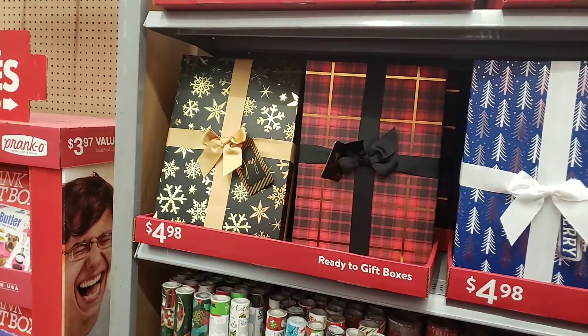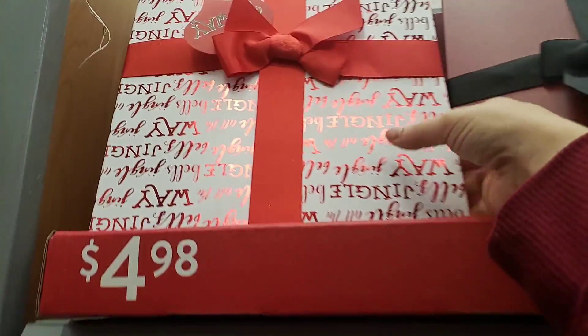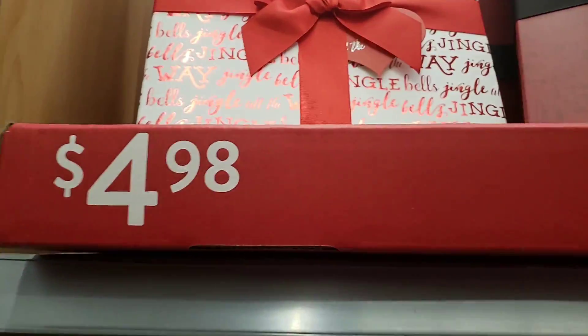Hi everyone, this is Sherry Berry and I'm here with a Walmart walkthrough. These caught my eye — these are boxes already made. Look how pretty these are, and they're for $4.98.